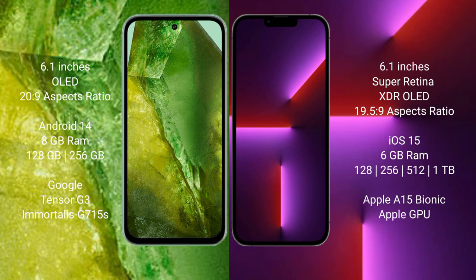The Google Pixel 8a comes with 8GB RAM and 128GB or 256GB internal storage, powered by the Tensor G3 processor with GPU 715s. The iPhone 13 Pro comes with 6GB RAM and 128GB, 256GB, 512GB, or 1TB internal storage, powered by the Apple A15 Bionic processor with Apple Graphics GPU.